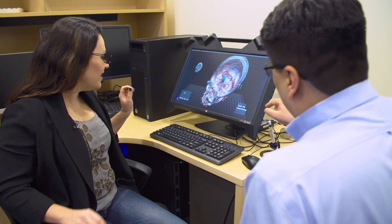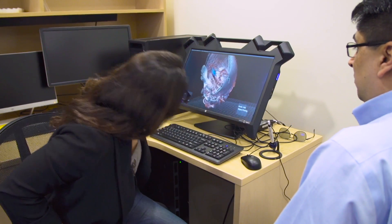Notice that if you move around the display, you're going to be able to see around that volume.